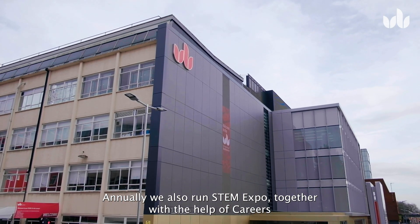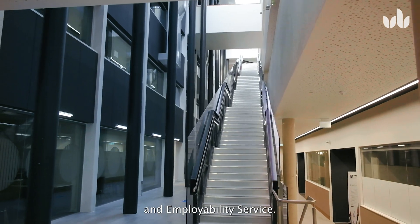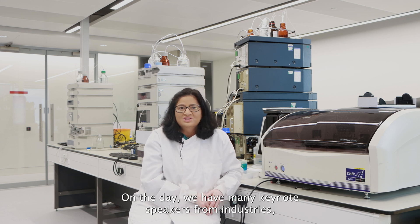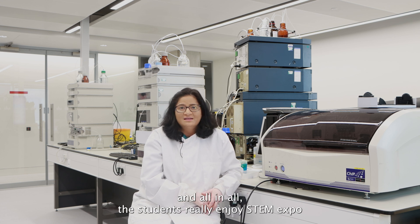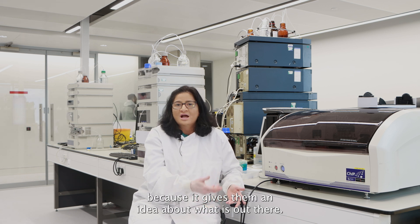Annually we also run STEM expo together with the help of careers and employability services. On that day we have many keynote speakers from STEM industries. Students get to meet prospective employers, and all in all the students really enjoy STEM expo because it gives them an idea about what is out there. Thank you so much for joining us today.